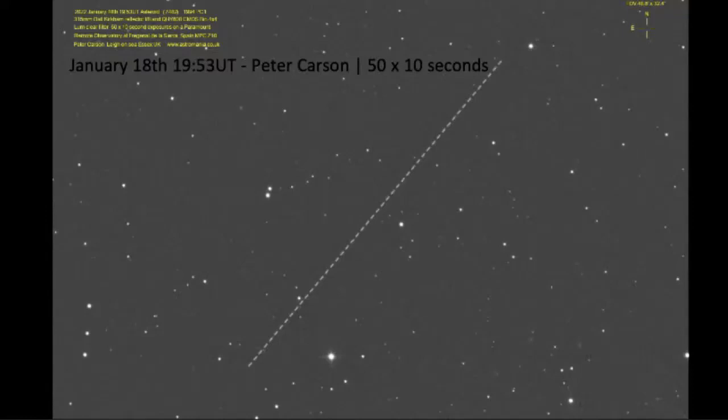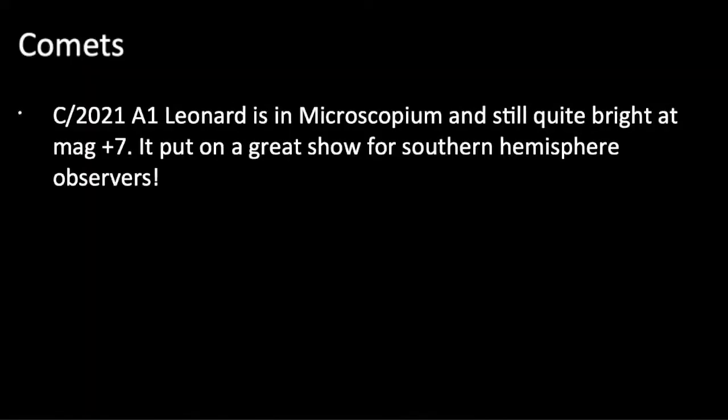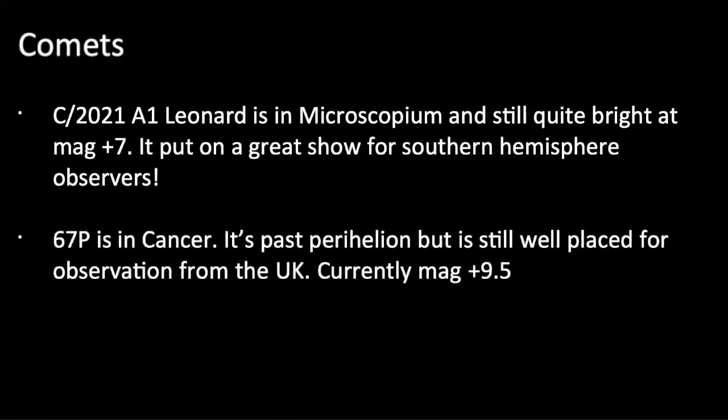Comets — there are three comets of note at the moment. First, C/2021 A1 Leonard is no longer in the Northern Hemisphere anymore. I'm not at all bitter about how it upped its activity when it left our skies. It's still pretty bright at around magnitude plus 7, and you're going to see a photograph in a minute of what it looked like when it got to the Southern Hemisphere — and I'm not bitter at all.